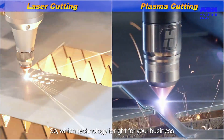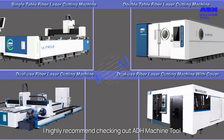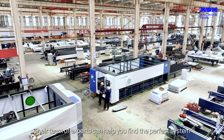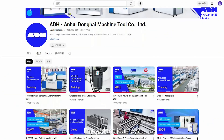So, which technology is right for your business? It's a crucial decision. If you're ready to explore the power of laser cutting, I highly recommend checking out ADH Machine Tool. Their team of experts can help you find the perfect system for your needs and guide you through every step of the process.